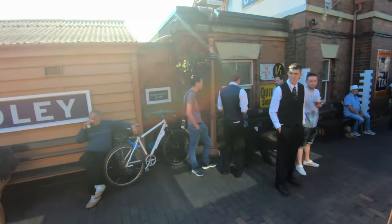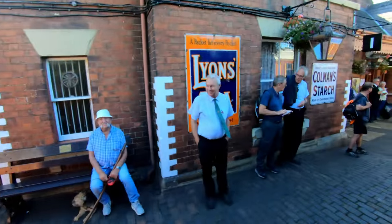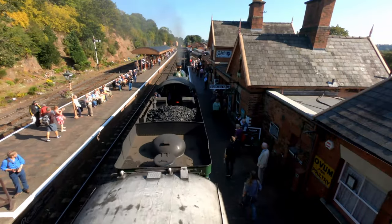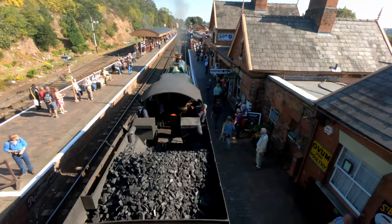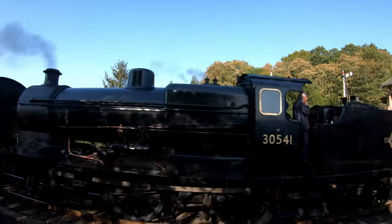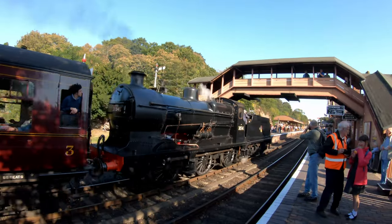Railway Station: Bewdley Station is part of the Severn Valley Railway, which runs steam trains between Kidderminster and Bridgnorth, and has an important role in British railway preservation. Look at the interpretation panel for more information.